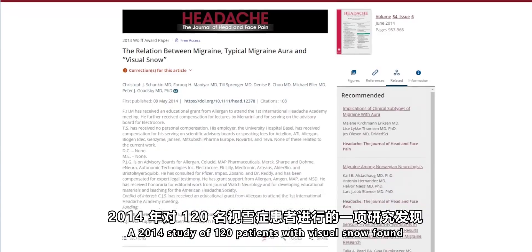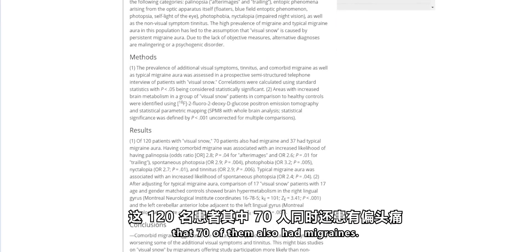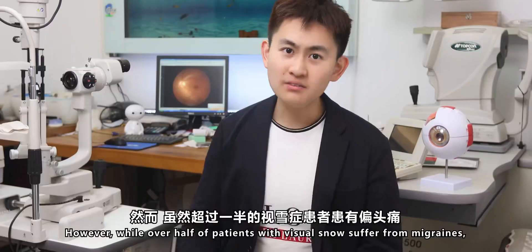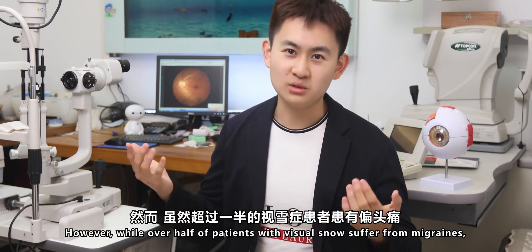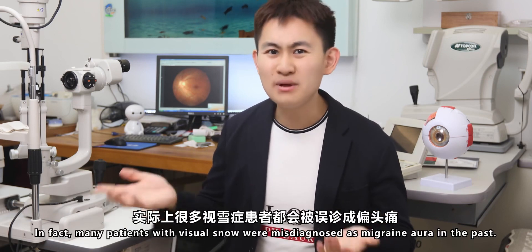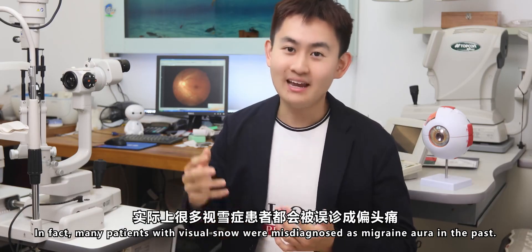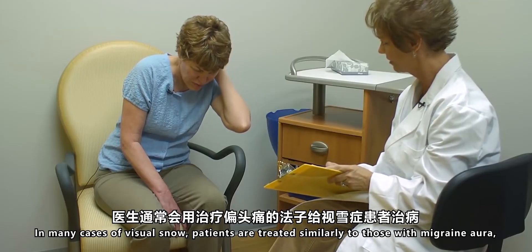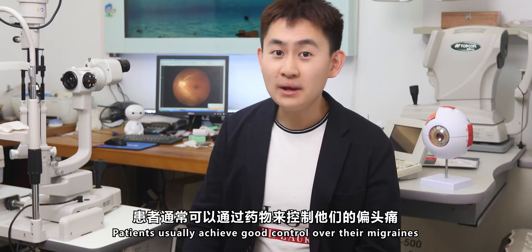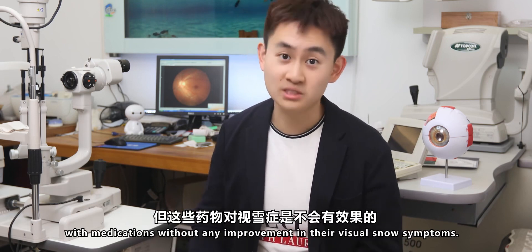One notable non-visual symptom is migraine. A 2014 study of 120 patients with Visual Snow found that 70 of them also had migraines, although 37 also had typical migraine auras. However, while over half of patients with Visual Snow suffered from migraines, migraine aura and Visual Snow are separate entities. In fact, many patients with Visual Snow were misdiagnosed as having migraine aura in the past, and in many cases they are treated similarly to those with migraine aura, often with limited or no success. Patients usually achieve good control over their migraines through medication without any improvement in the Visual Snow symptoms.